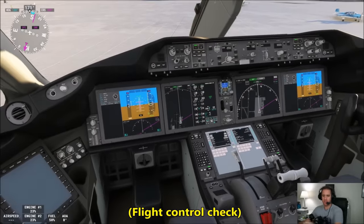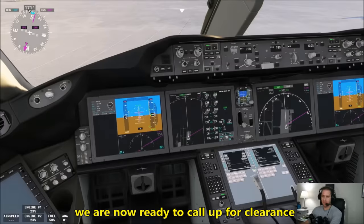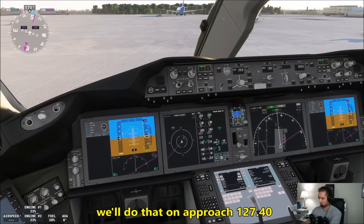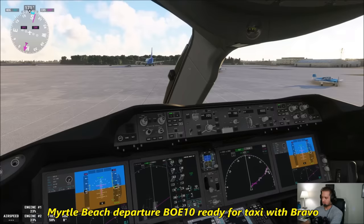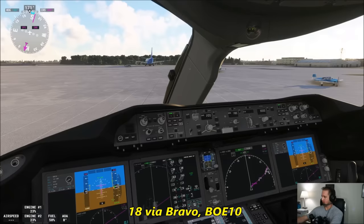While we're here, we'll do a quick flight control check. Good flight controls, test the speed brake as well — flight controls are good. We are now ready to call for taxi on 127.4. Myrtle Beach departure, Boeing 10 Heavy, ready for taxi with Bravo. Boeing 10 Heavy, runway 18, taxi via Bravo. 18 via Bravo, Boeing 10 Heavy. We'll release the parking brake, and here we go.